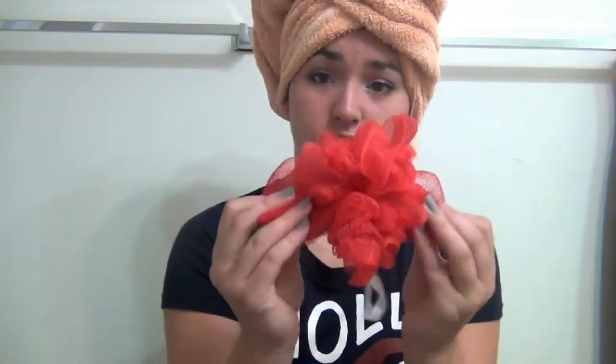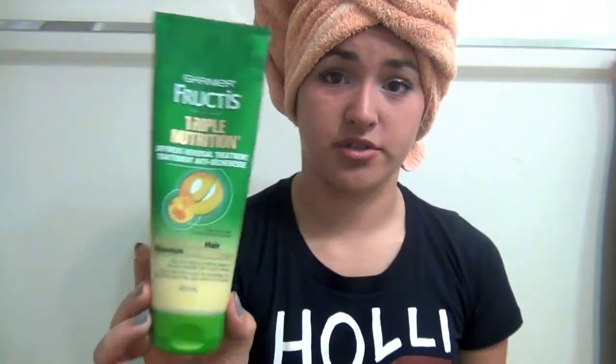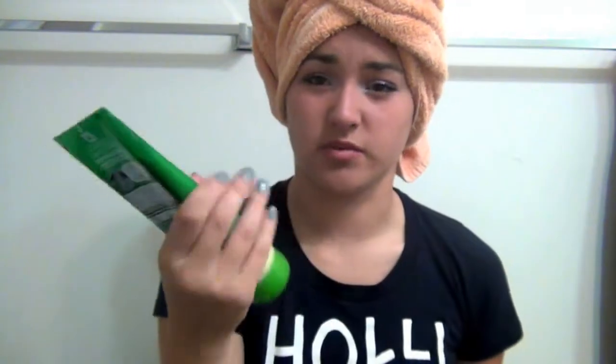I use one of these little loofahs with it. For conditioner I use the Grow Fast, but it's not as thick or heavy as other conditioners, so I use it right on my scalp so it doesn't leave any residue or leave my hair feeling weighed down. Then I use the Garnier Fruit Juice Triple Nutrition on the rest of my hair, pretty much from the middle of the back of my head down, focusing a bit more on the ends.